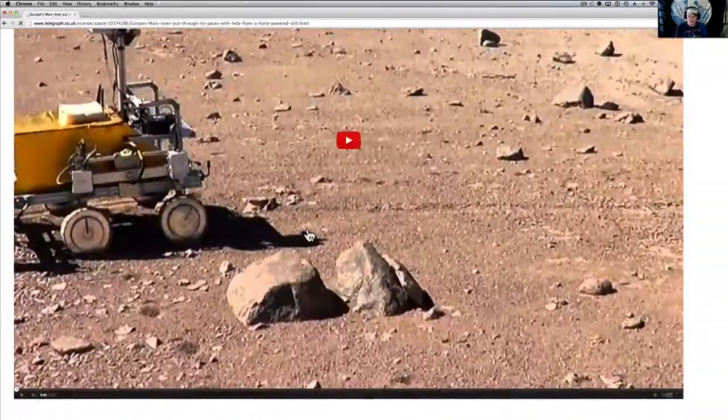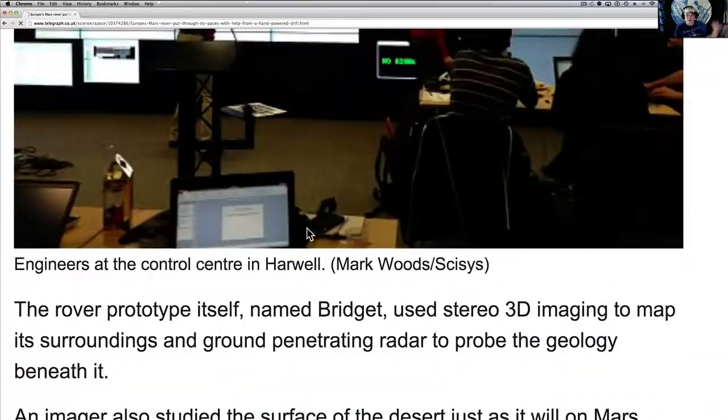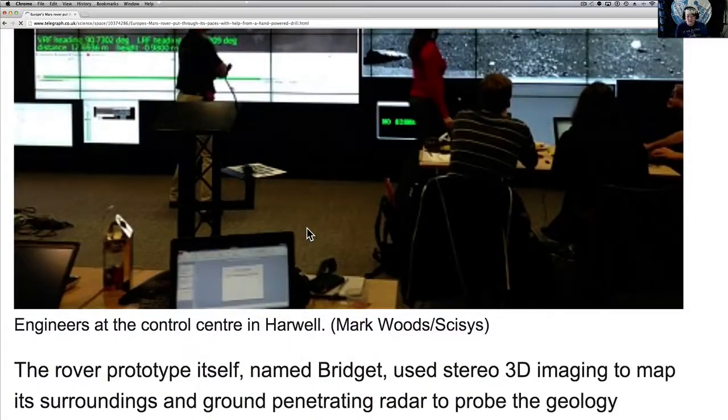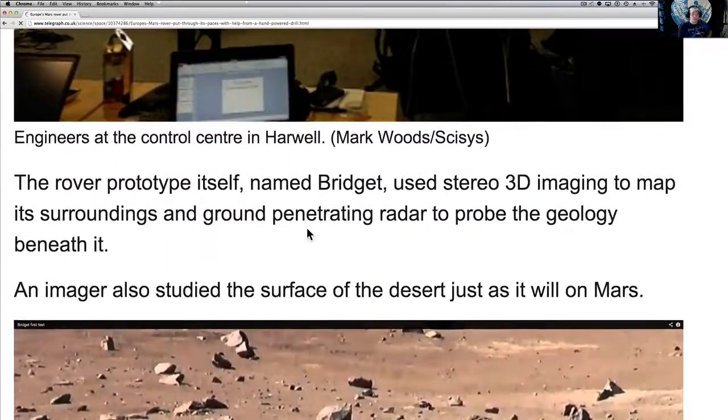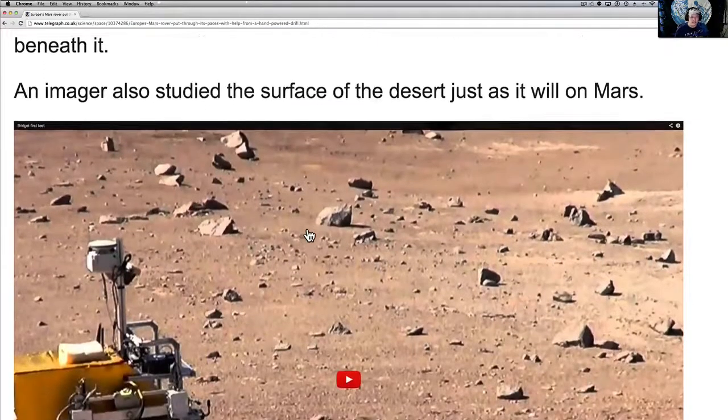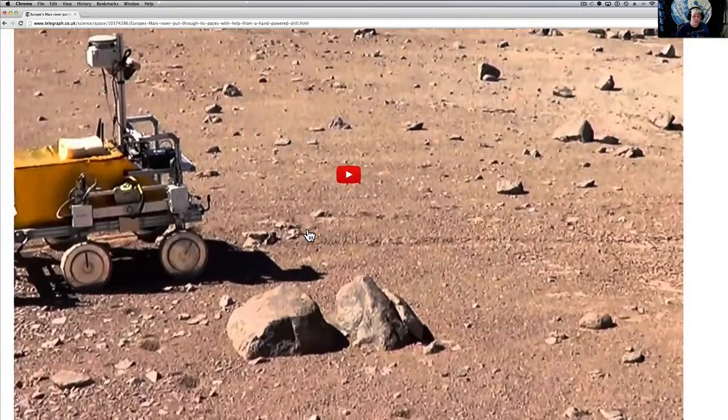I thought that was kind of weird — my eyes go to the anomalies. The rover prototype itself, named Bridget, uses 3D imaging to map the surroundings and ground-penetrating radar to probe the geology beneath it. An imager also studied the surface of the desert, just as it will on Mars.